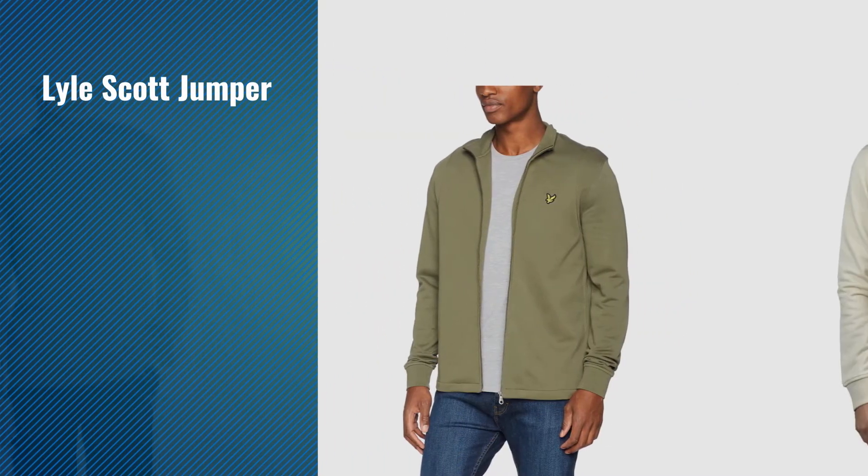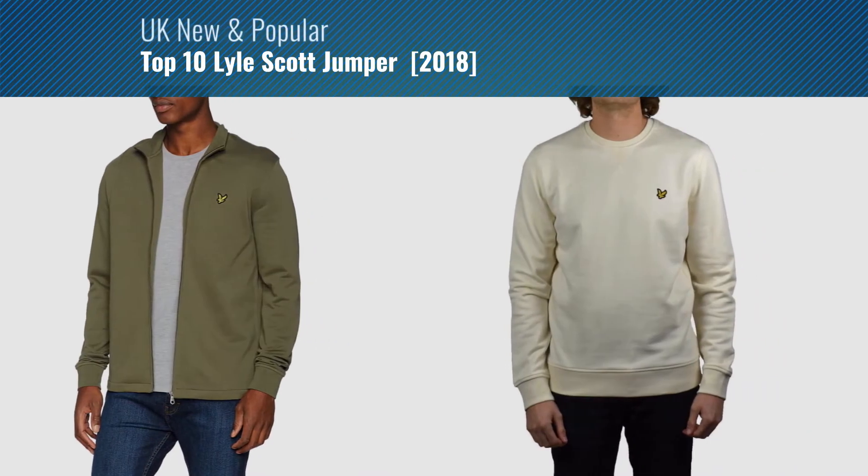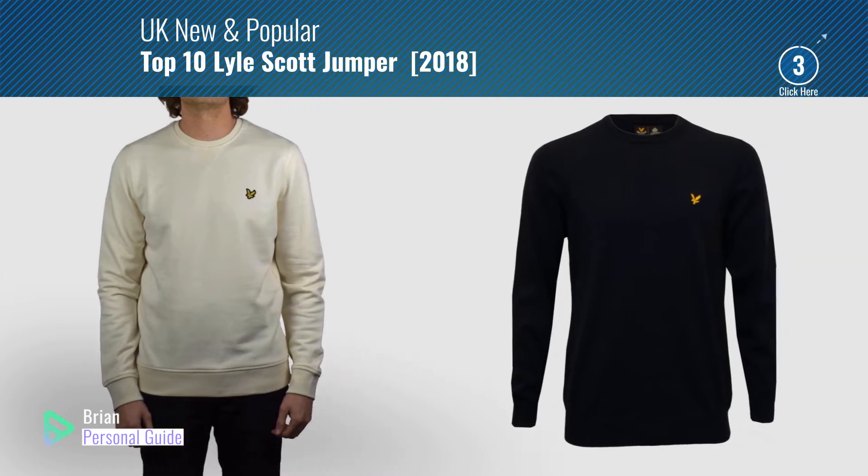If you're looking for Lyle Scott Jumper, this video is for you. My name is Brian, your personal guide. Welcome to our channel.